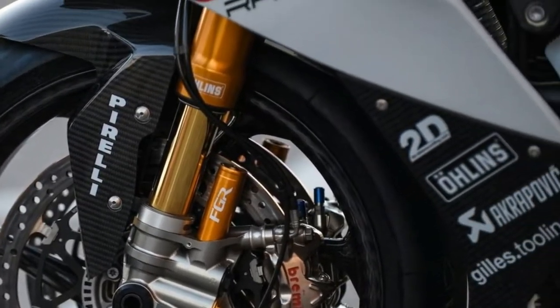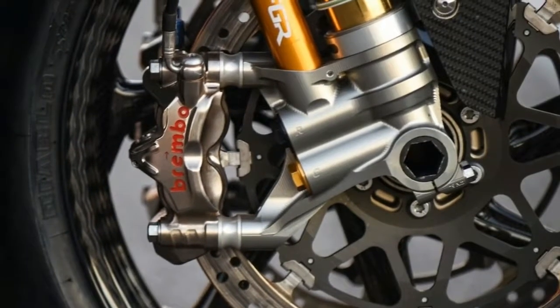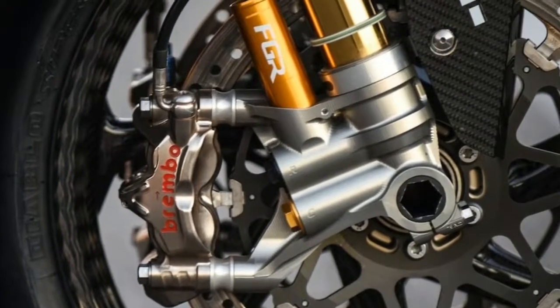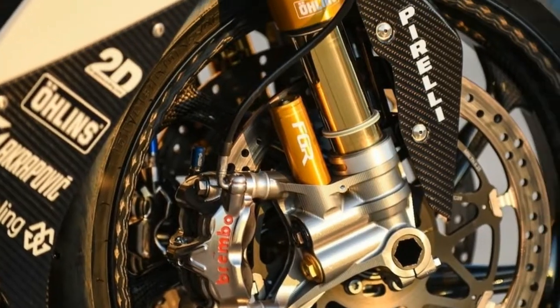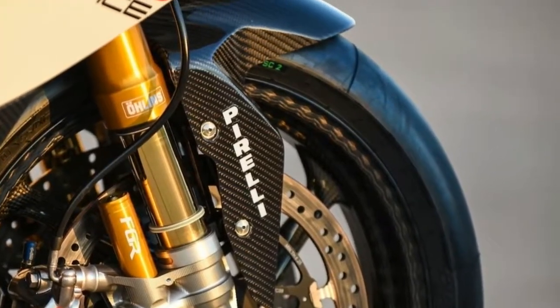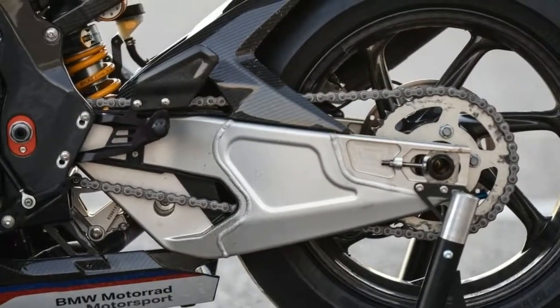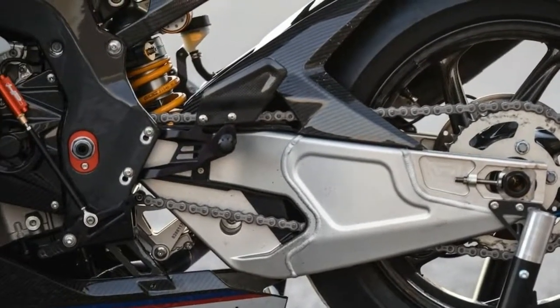Dimensions: wheelbase 56.7 inches, seat height 32.7 inches, HP rear seat adjustable from 32.1 to 33.3 inches. Curb weight: 377 lb. BMW HP4 Race price: $78,000 MSRP.